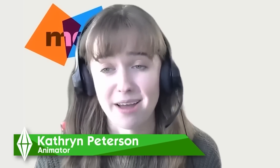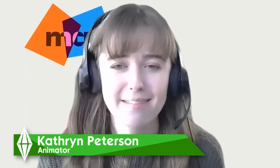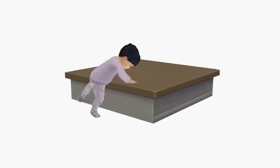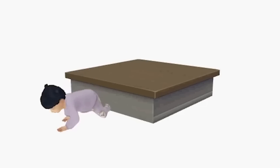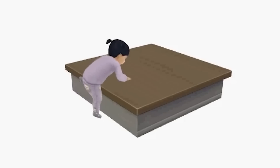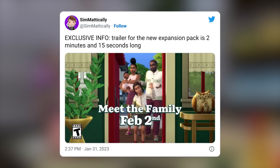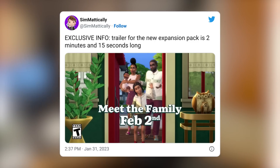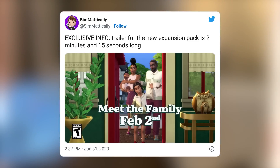For whatever the expansion pack is coming - which they teased yesterday on the stream for only a couple of seconds - I'm thinking it's something family-related, something generations-related. We now have a time for the video that is scheduled to premiere tomorrow February 2nd, and it is likely an announcement trailer, so this is super exciting. This info comes exclusively from Somatically on Twitter.